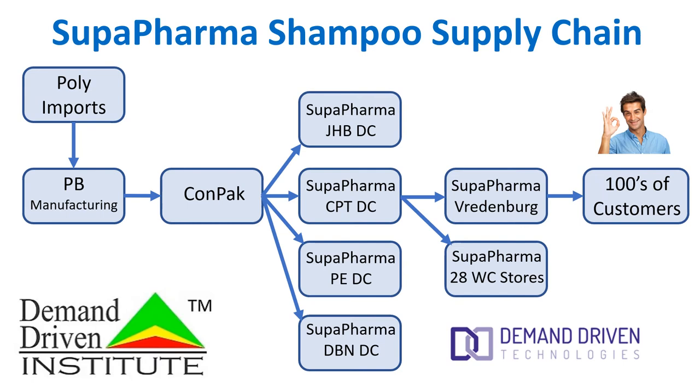So if we look at the Super Pharma shampoo supply chain, we have our customers on the right-hand side. Here is Happy Harry, who buys their products from the Super Pharma Friedenburg store. This store is replenished from the Super Pharma Cape Town Distribution Center, which also distributes products to 28 other Western Cape stores. Super Pharma DC gets their products from CONPAC. CONPAC also delivers finished product to the DCs in Joburg, PE, Durban, as well as Cape Town. CONPAC buys the plastic bottles from PB Manufacturing, and PB Manufacturing buys the polymer for the bottles from Poly Imports.